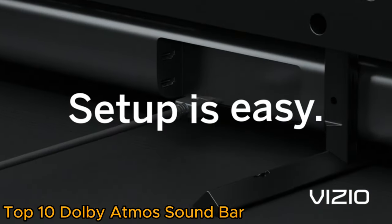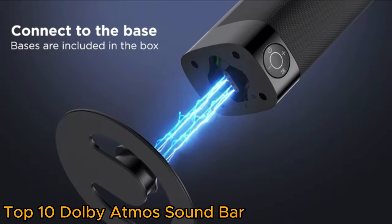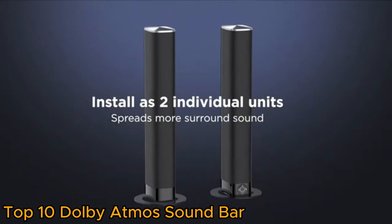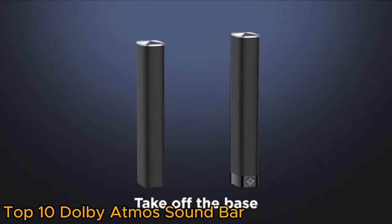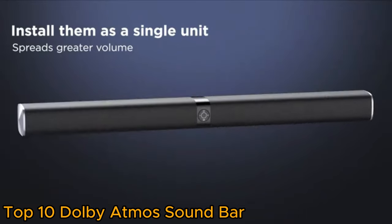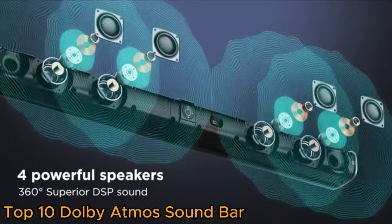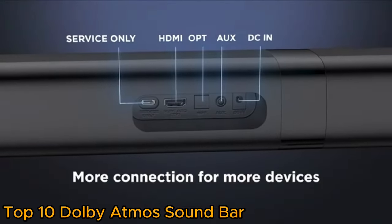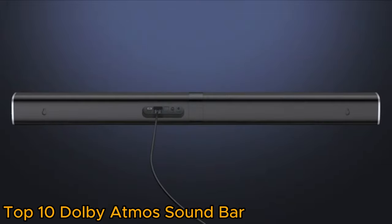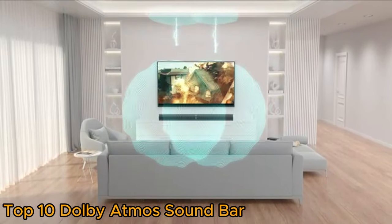Dolby Atmos is an audio technology that goes beyond traditional surround sound by adding height channels to create a more realistic and enveloping audio environment. Compatible with various content sources and easy to set up, these soundbars provide a cinematic feel by enveloping users in audio from all directions. With sleek aesthetics and customizable settings, Dolby Atmos Soundbars offer a sophisticated solution for those seeking a premium audio upgrade in a streamlined package.